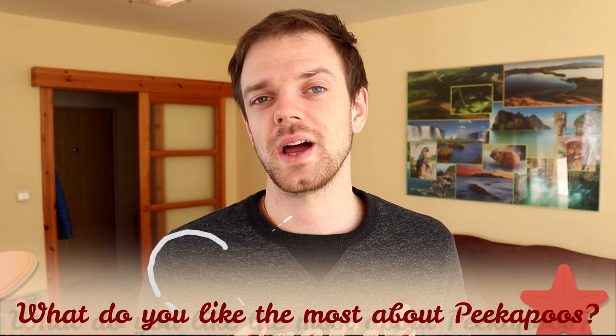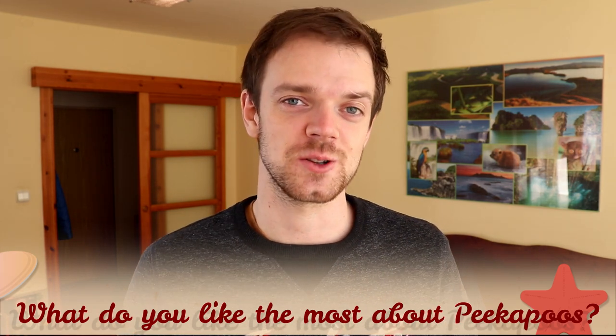Tell me in the comments what you like most about the Peekapoo and what your experience is with this crossbreed. If you are new to this channel, consider subscribing, turn notifications on, and check our Instagram and Facebook — links are in the description. Thank you for watching, see you in the next video!